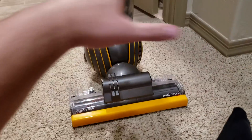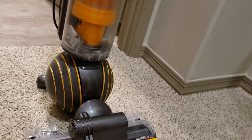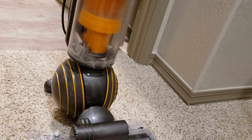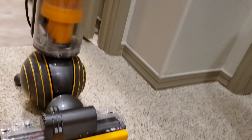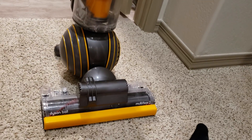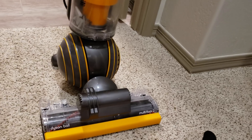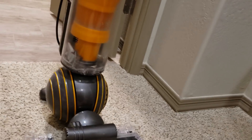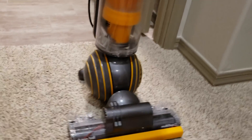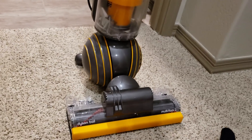It has the best of all worlds: the best carpet cleaning, the best hard floor cleaning, the best filtration, a nice hose, and decent attachment packages. You can even pick this up on sale for as low as $250. I hope you enjoyed this video on the Dyson Ball Multi-Floor 2 — stay tuned. Hope you enjoyed. Bye-bye.